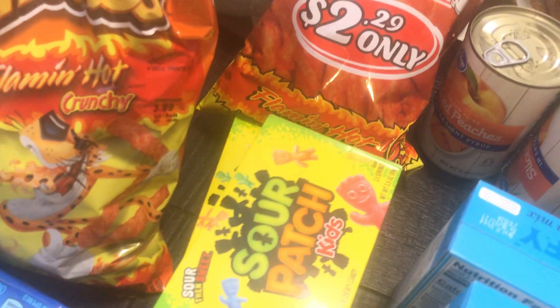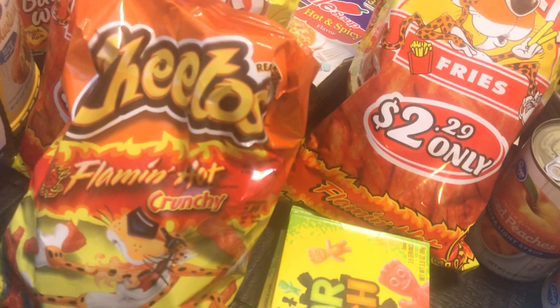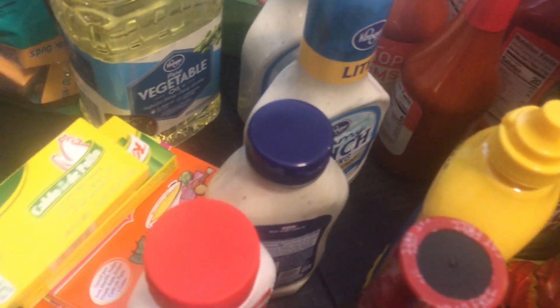I figured why not get them some snacks to hold them out for the week since I'm going to be going back to work Monday. I also got them some Oreo Thins.